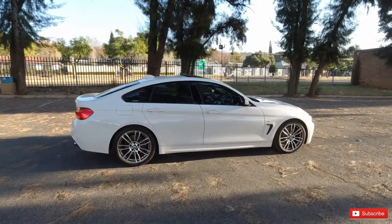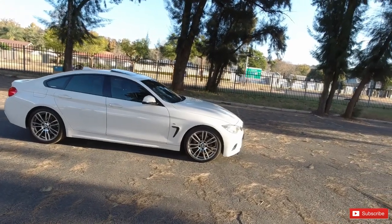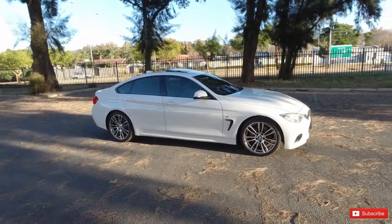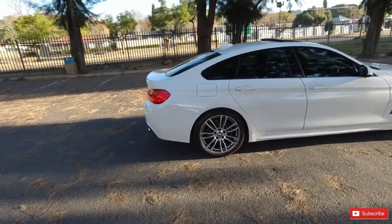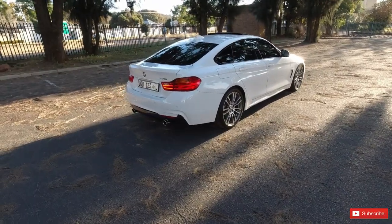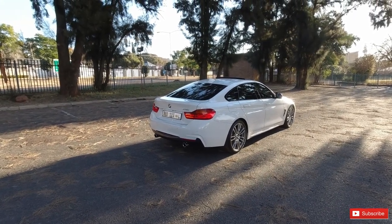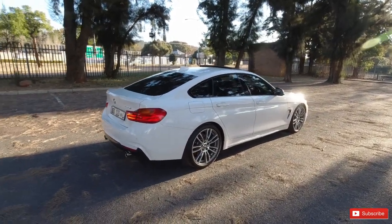So we have the 435i Grand Coupe and I must admit there's a lot of things to say about this vehicle. It's a chassis code known as BMW F36 and it's the first ever Grand Coupe of its generation. Like the 6 Series Grand Coupe, the 4 Series Grand Coupe also has the slanted, or what they call a fastback, roof. This is based on a coupe style and BMW thought, let's think outside of the box and design something else — and out came the Grand Coupe.